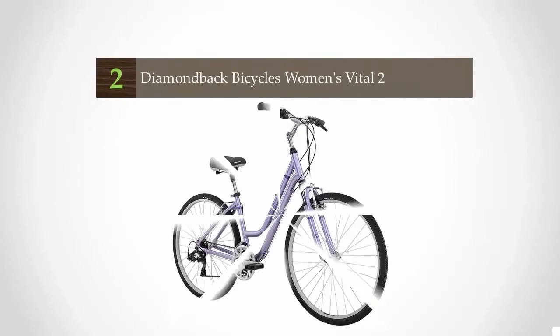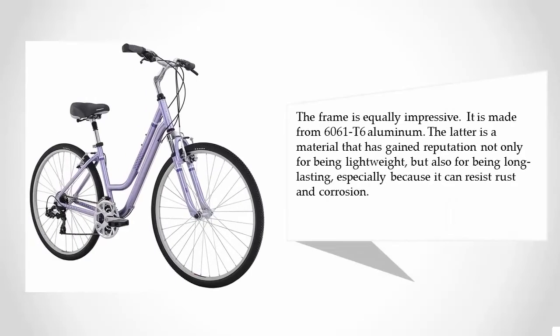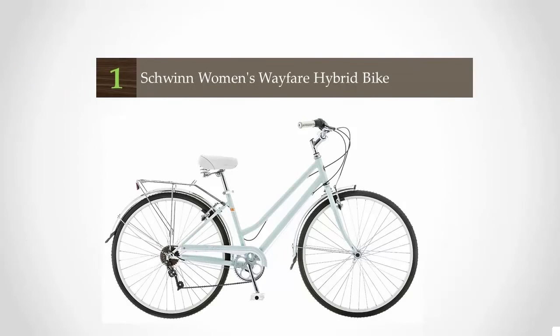At number two, the suspension fork is one of the most exceptional components of this bike, giving it an edge above many others. It is designed to effectively absorb shock, which greatly influences your comfort. The frame is equally impressive, made from 6061 T6 aluminum — a material renowned not only for being lightweight but also for being long-lasting, as it can resist rust and corrosion.